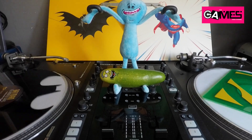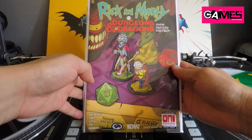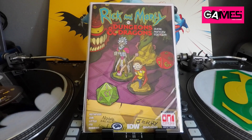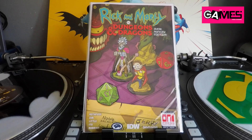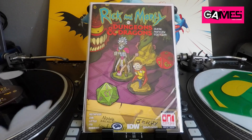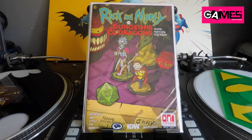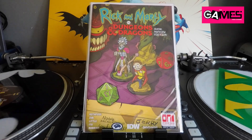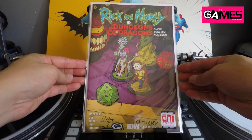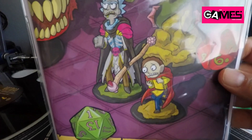First off, let's start with the newer comics I picked up in the past two weeks. I got this off Oni's website — this is Rick and Morty versus Dungeons and Dragons, and this is the sneak preview edition. They had these on sale for $10 a piece, and they might still have some if you want to check out the Oni Press website. Just an awesome cover — I like how he's holding the broomstick, which is pretty hilarious.